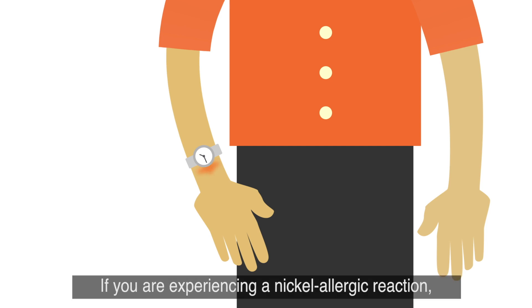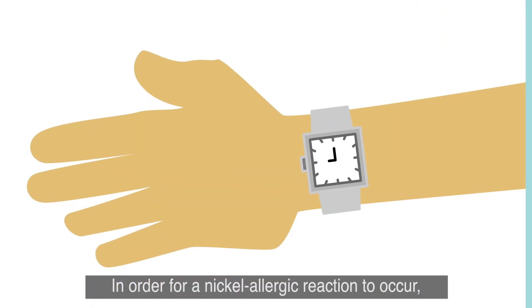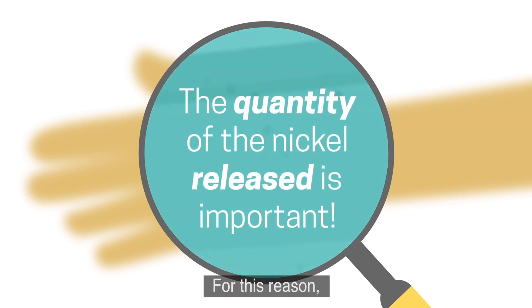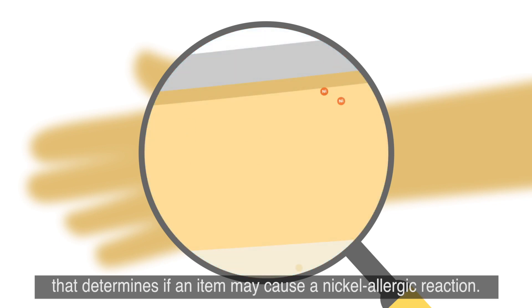If you are experiencing a nickel allergic reaction, the first thing to do is remove the item that may be causing it. In order for a nickel allergic reaction to occur, the nickel must be released from the item and enter the skin over time. For this reason, it is the quantity of the nickel released from an item, not the amount of nickel in the item, that determines if an item may cause a nickel allergic reaction.